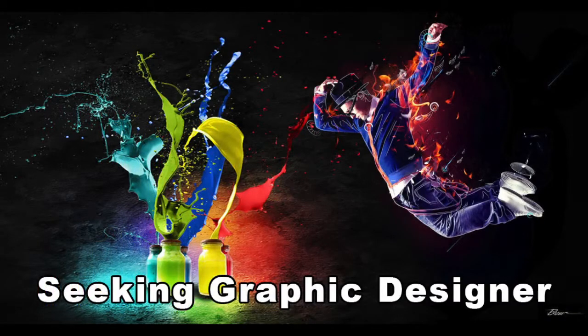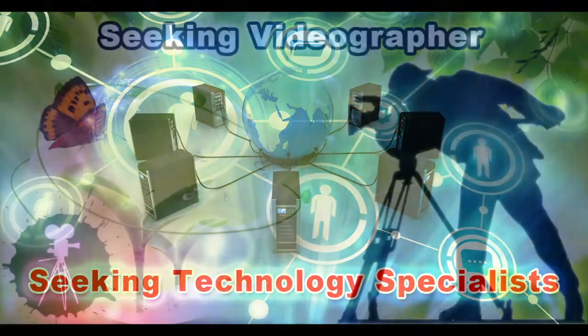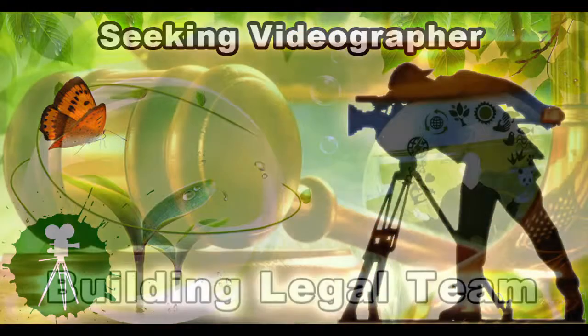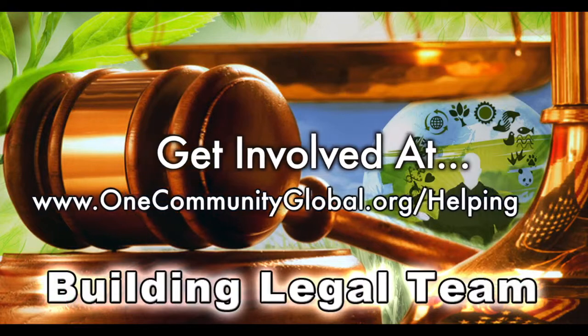In this area of the project, we're seeking graphic designers, web designers, technology specialists, videographers, and we're building a Highest Good legal team. If you or someone you know fits these descriptions and would like to join our Highest Good Society creation process, we'd love to hear from you.